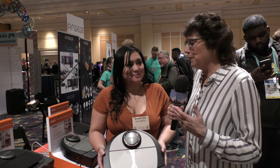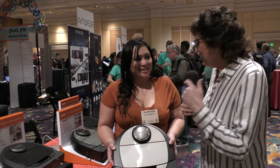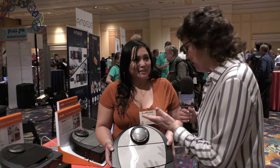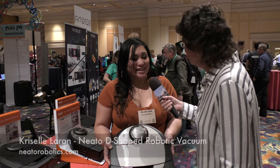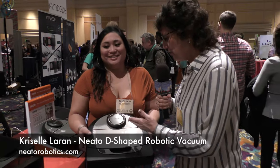I, for some reason, have never interviewed anybody about a robot vacuum, so I made a point of going to the Neato booth and I'm talking to Chriselle Loran about the Neato robot vacuum. We're absolutely glad to be your first one. So she's holding it up here.